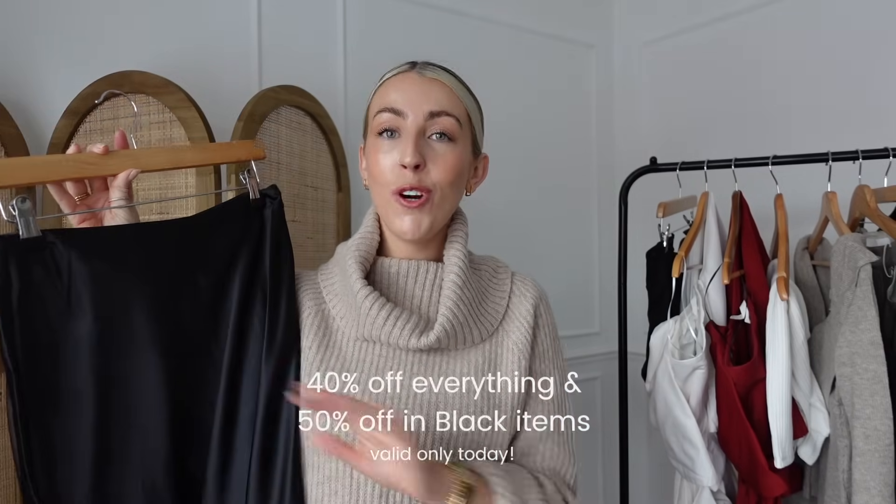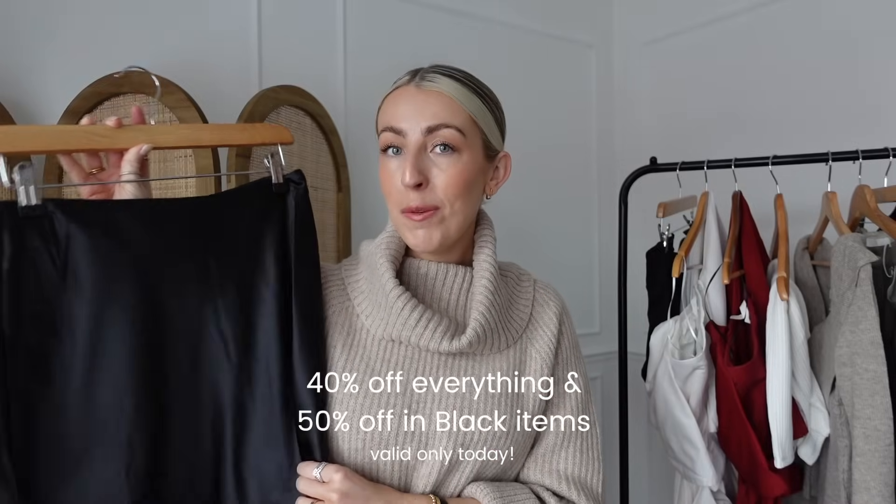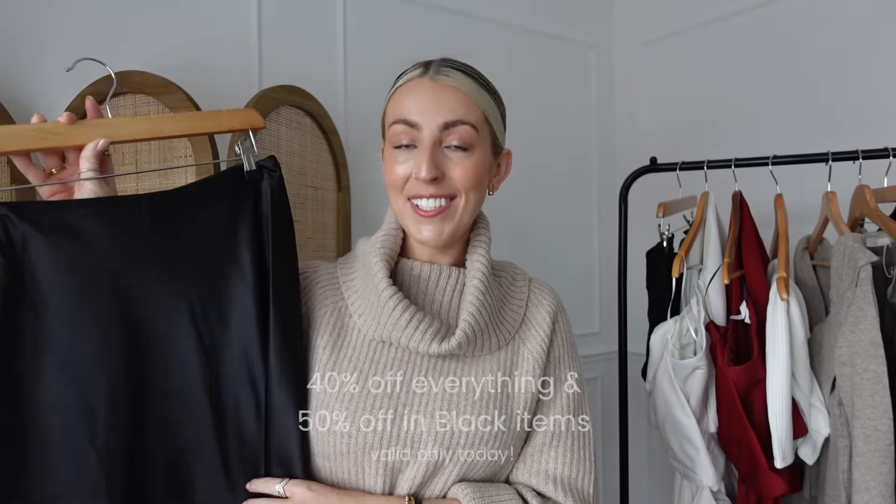The first pieces I have to show you are these two satin skirts, both from NA-KD. I've been working with them for the last year and their Black Friday sale has started today, giving you 40% off everything which automatically applies at checkout. You also get 50% off their black items, exclusive to today's deal. All the NA-KD pieces I share will be linked below in the description box with sizing.